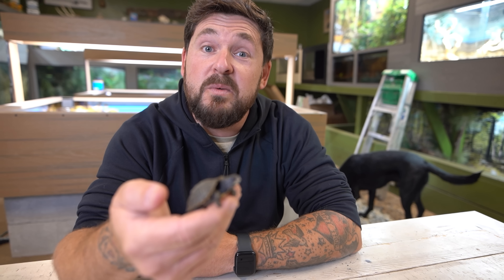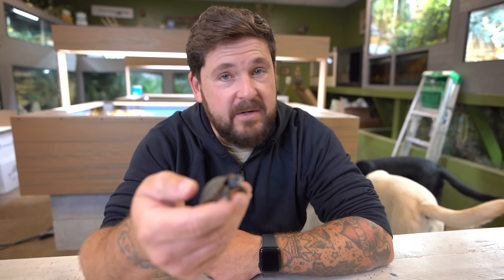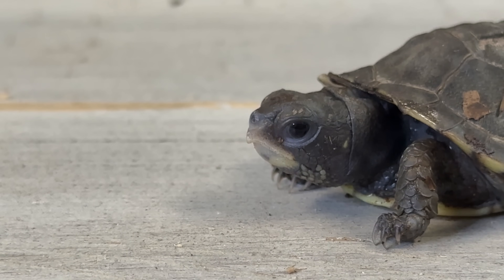Since I only found one, that could mean there are two more in there. And even if three eggs were laid, maybe this is the only one that hatched. But I am going to keep looking every single day. And hopefully if there are siblings in there, I will find them before it gets too cold.